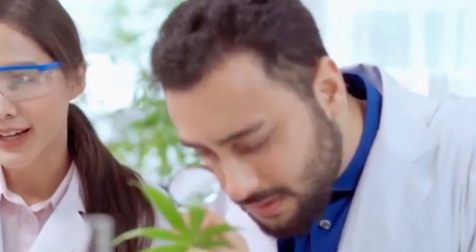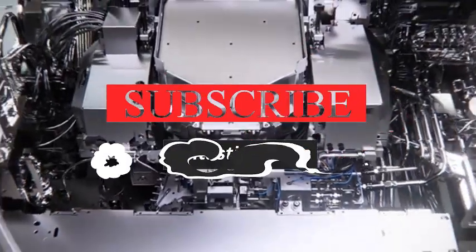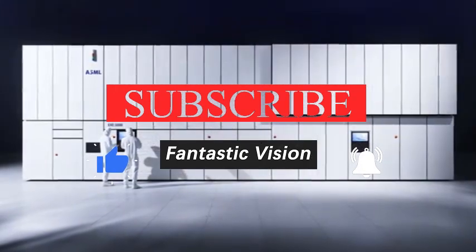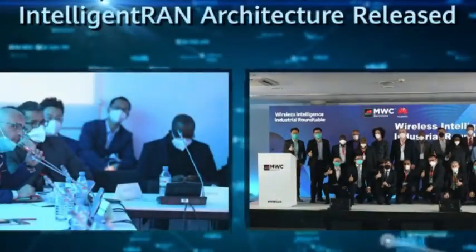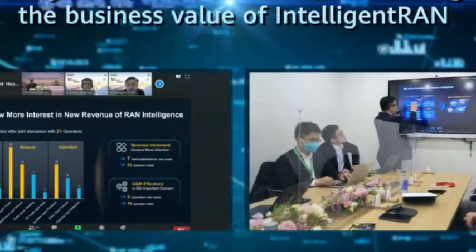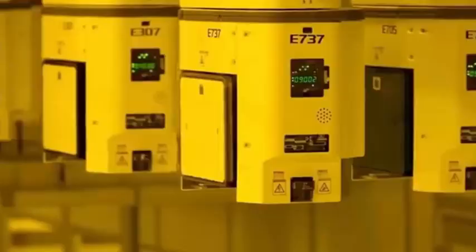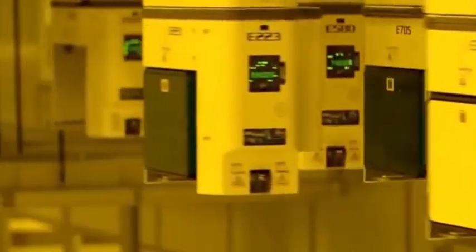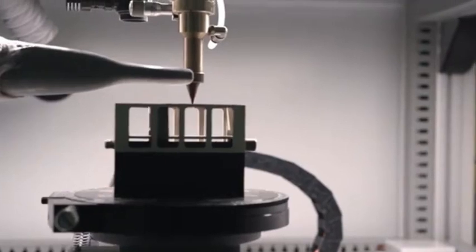Among the three core systems, the dual-stage system has a relatively lower technical threshold. This system mainly solves the problem of synchronous movement between the wafer and the mask, with the core being precision mechanical control and positioning algorithms. China has accumulated significant experience in CNC machine tools and high-precision motion control. Companies like Huashua Precision Technology have achieved nanometer-level positioning accuracy in their dual-stage systems.